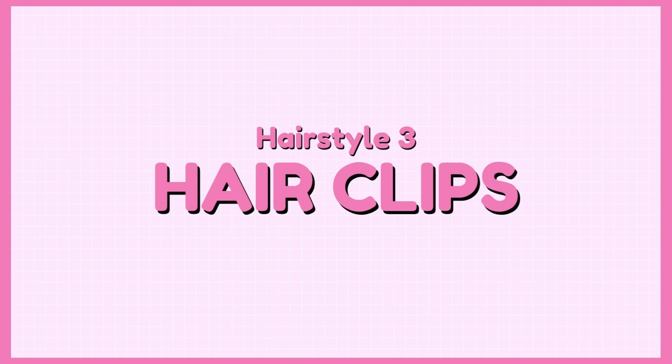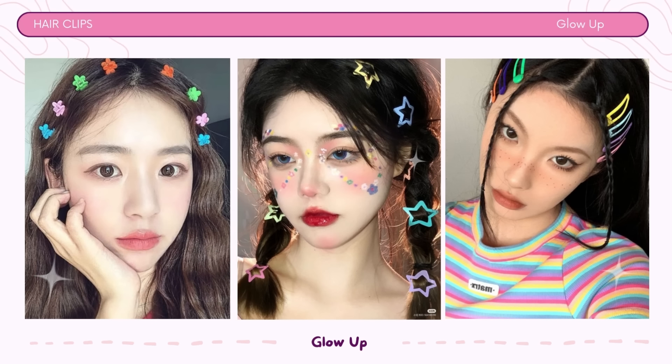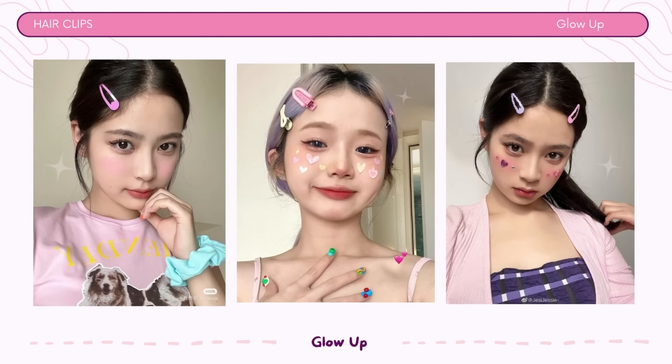Hairstyle number 3: Hair clips. Hair clips come in a wide range of styles, colors, and sizes, allowing you to express your individuality. Whether you want a simple and tidy look with bobby pins or a more elaborate style, you can adapt the use of these clips to suit your personal style and the formality of your school's dress code.